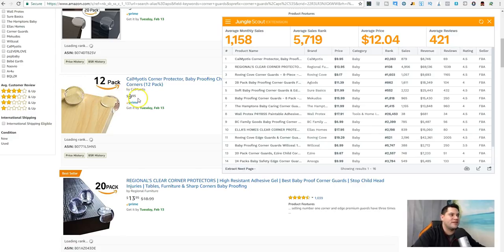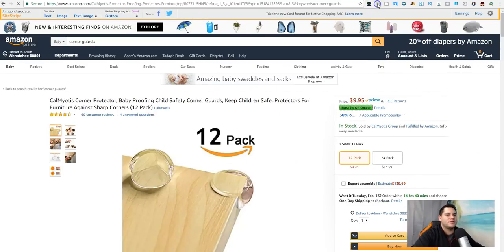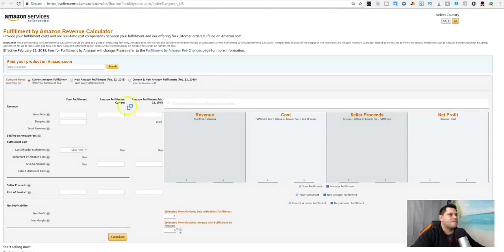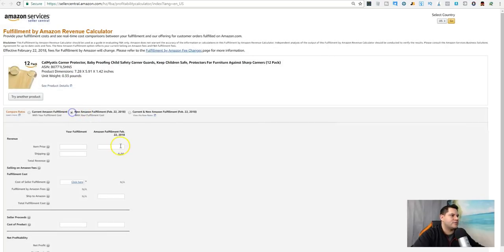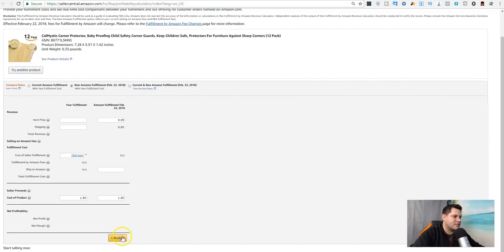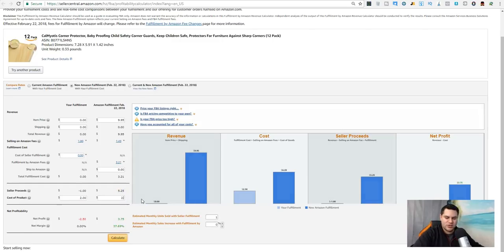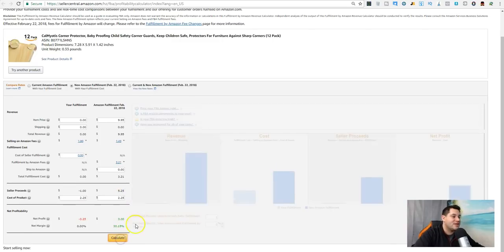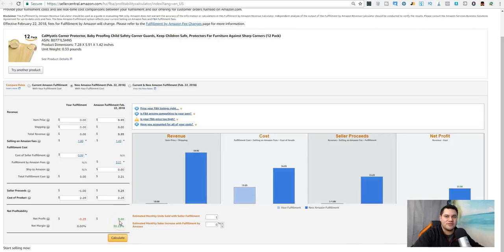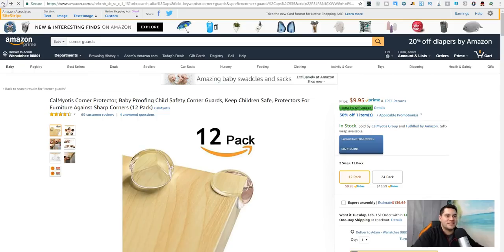Let's pull up the calculator. Say we're selling it for $9.95, and this product costs $1.50 all-in including your label and packaging — you make $3.75 profit. Even if it costs you $2.25, you're still making $3. So $2.25 for a 12-pack of these is not bad at all.